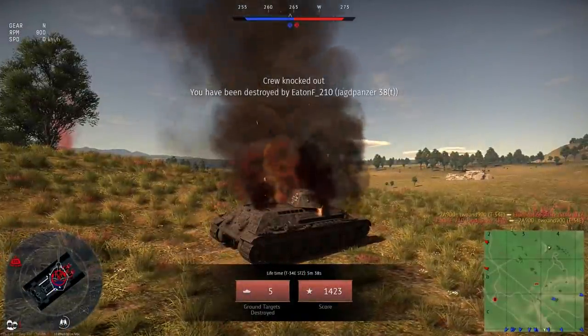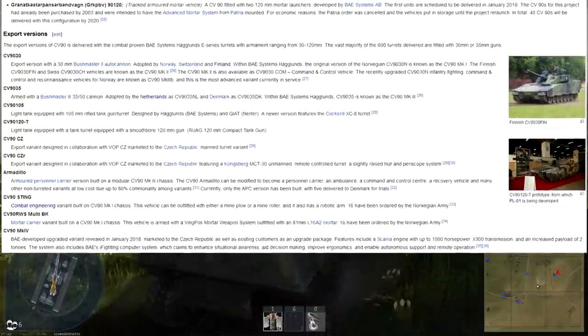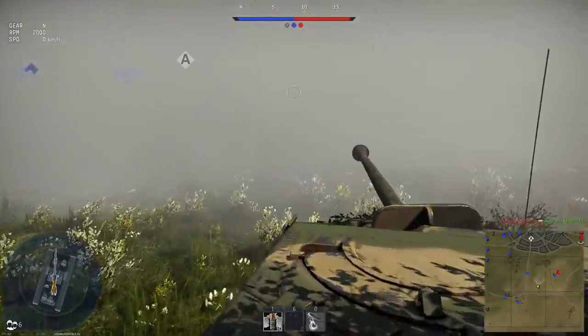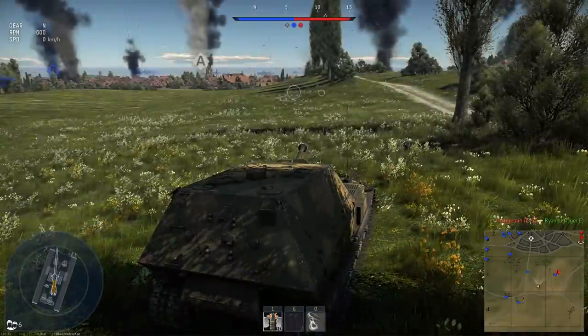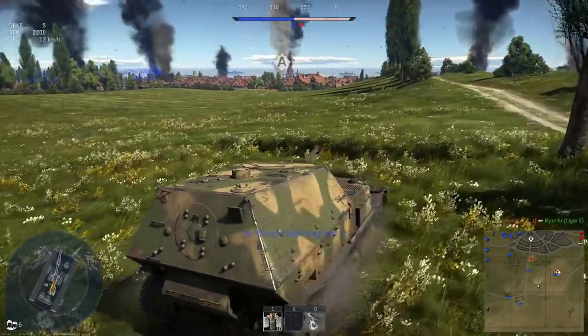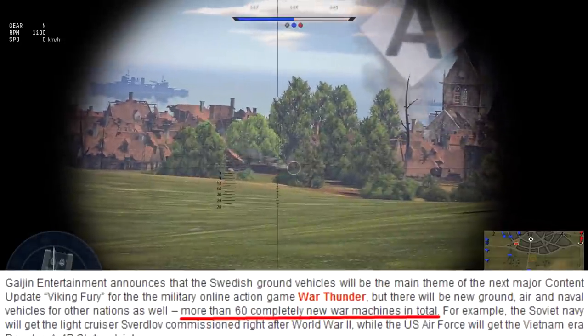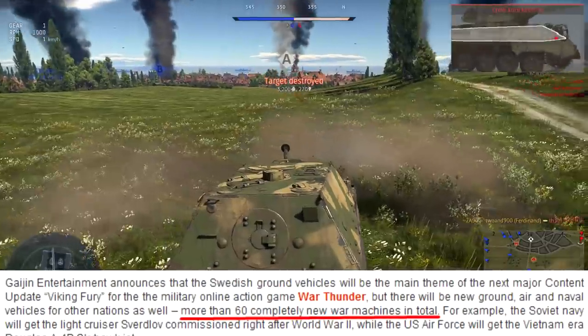Some random facts I found on the internet: this thing had multiple variants, so perhaps we can see more than one of them. I heard somewhere that apparently it can shield itself from thermal sights, which would be a really interesting protection of an existing mechanic. Also in the article, it stated that in this patch we're going to receive about 60-plus vehicles.